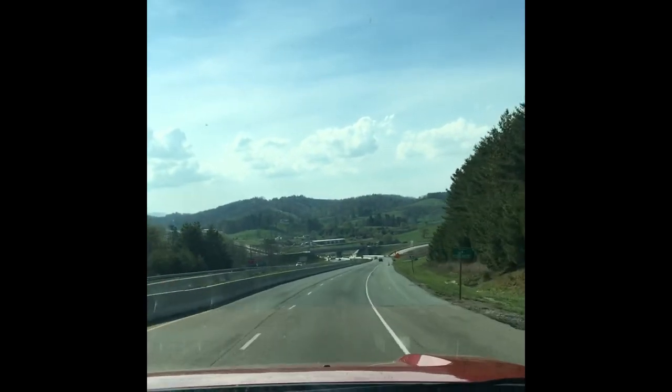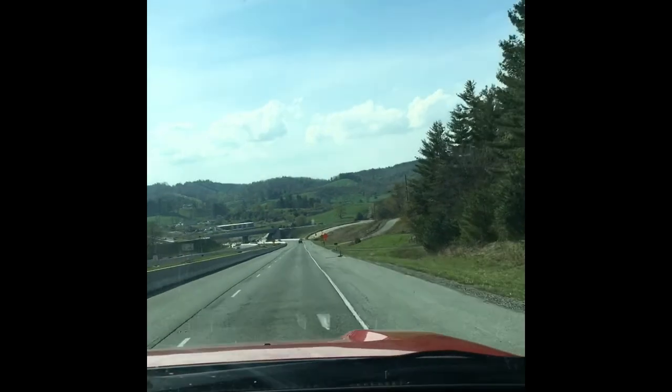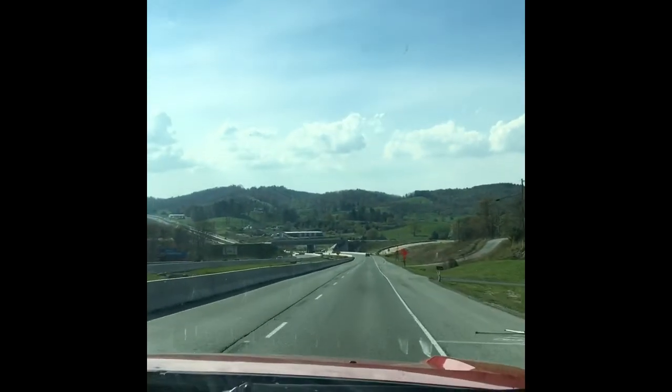We should be at our campground in about a half an hour, so we'll check back when we get there.